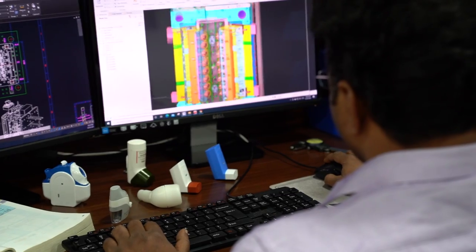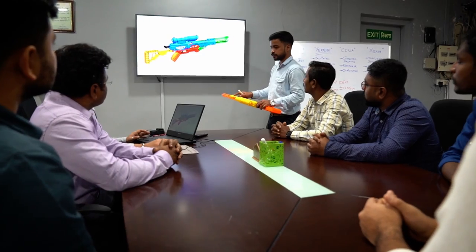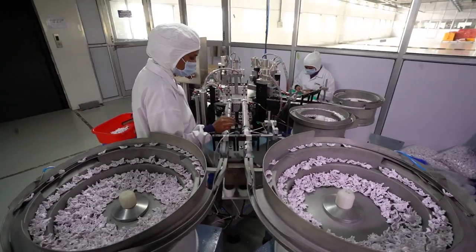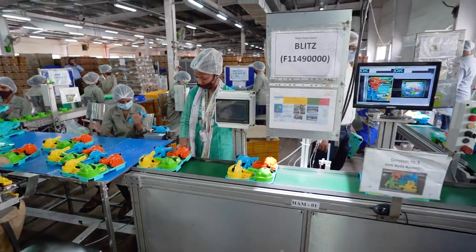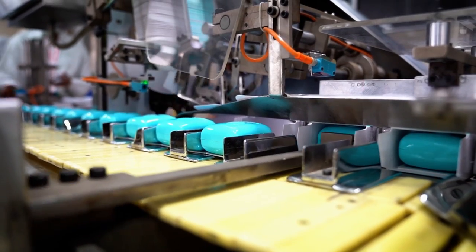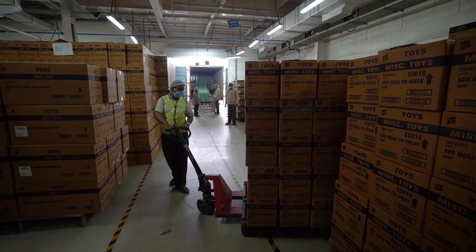Our process begins with prototyping, followed by a detailed DFMA analysis for optimal utilization of human and machine resources. A customized process design aimed at minimizing errors, time and effort, while maximizing output is also created.